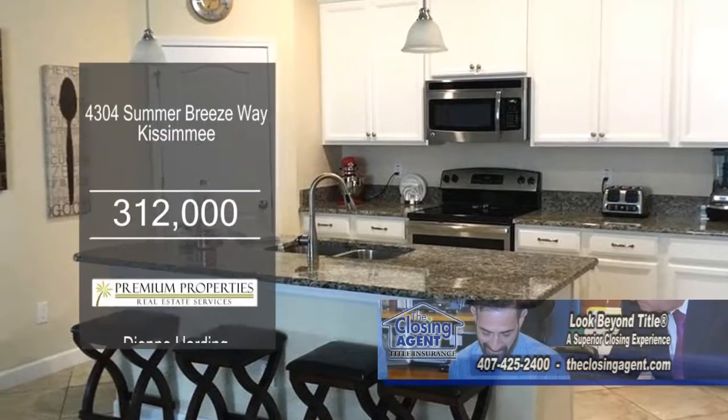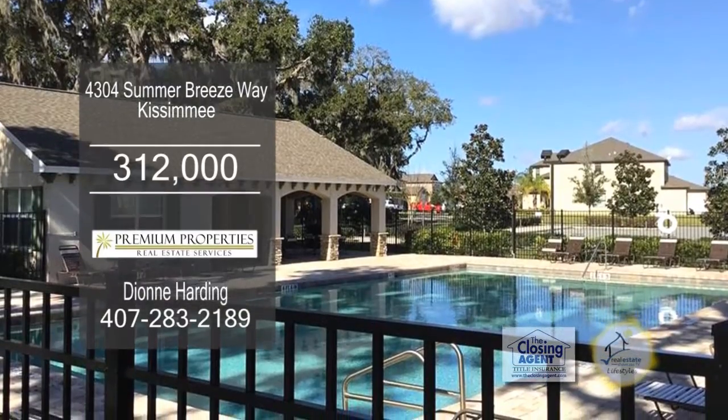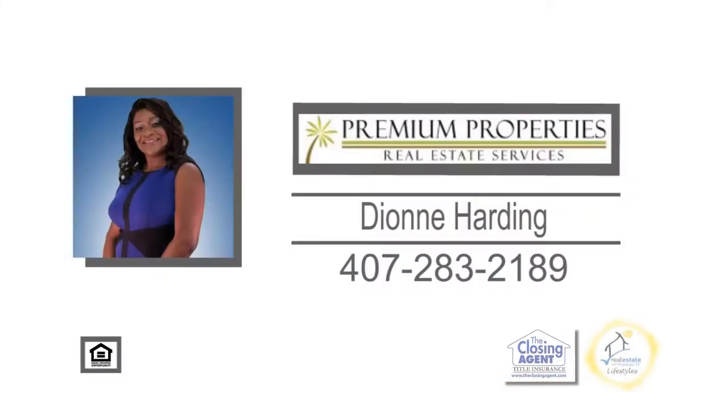The huge kitchen offers granite counters, a center island, and stainless steel appliances. The community offers a pool, a clubhouse, and a park. Schedule an appointment with Dionne Harding to view this home.